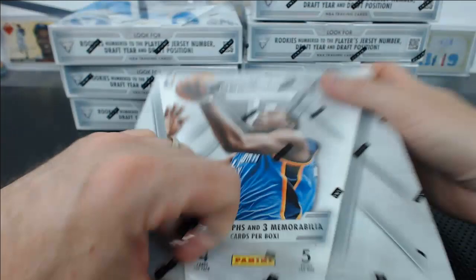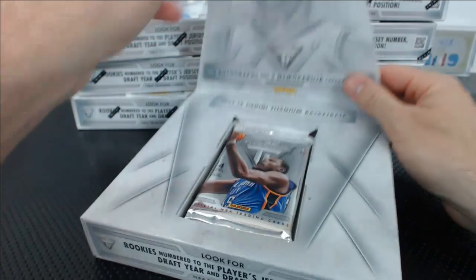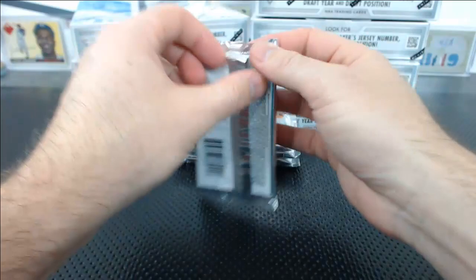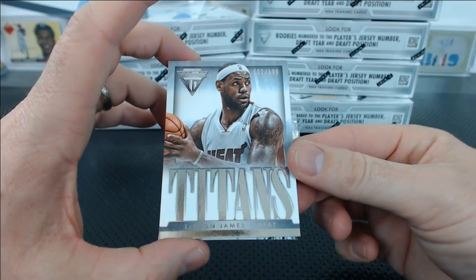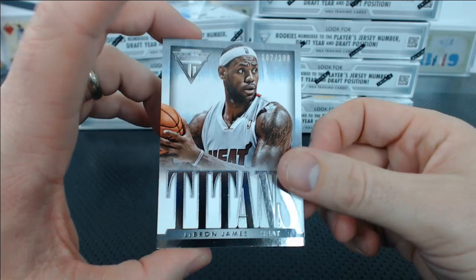2013-14 mini Titanium. There we go. Oh, it's got like one of these deals. Not very many packs — should be loaded with hits. It's kind of like thick stock almost. Mike Conley — you got a LeBron James Titans for the Heat, 102 of 199. Pretty nice, actually. Yeah, the base is nice. Great goes with the Heat.